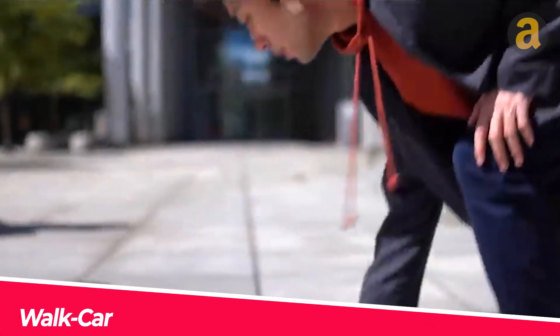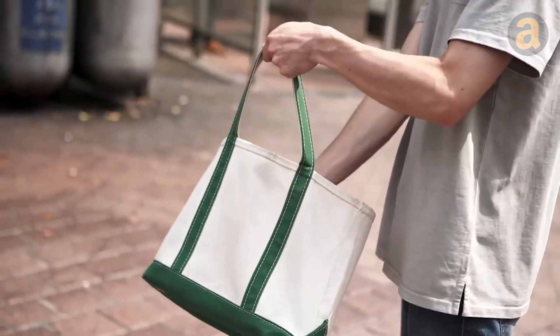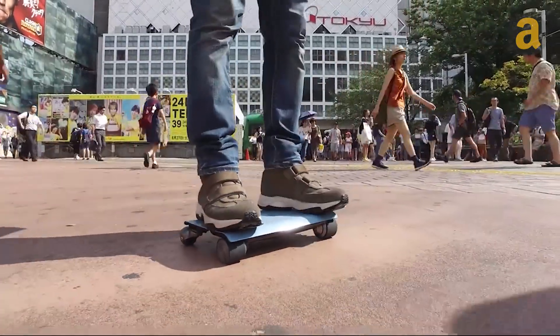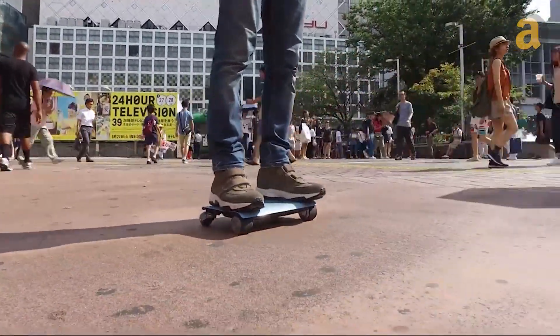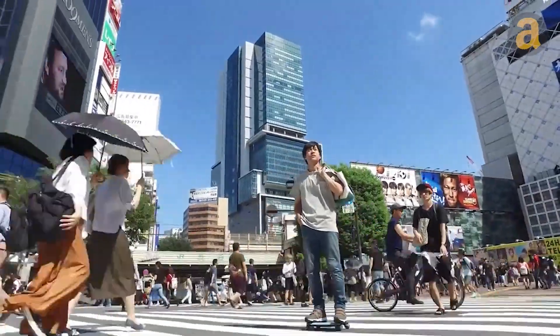This is a tiny skateboard-like vehicle from the Coco Motors brand in Japan. It's a really small and powerful vehicle that can be easily carried in a bag. Its size is only 13 inches, similar to small laptops. Moreover, it's quite thin and light, weighing only 2.9 kilograms.